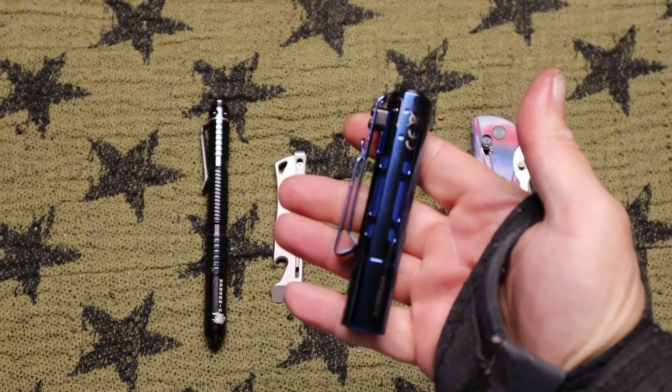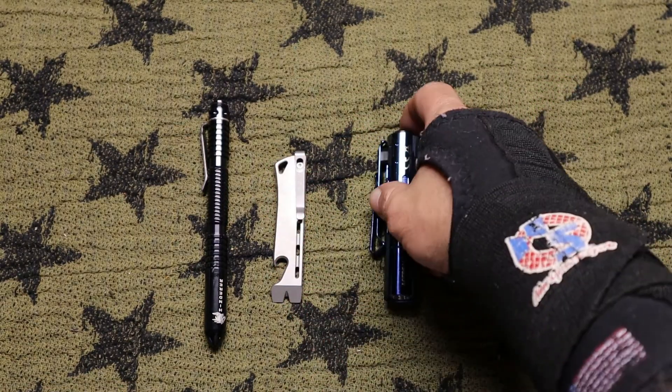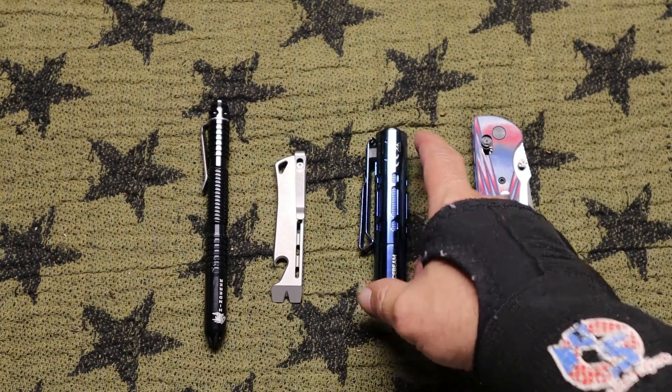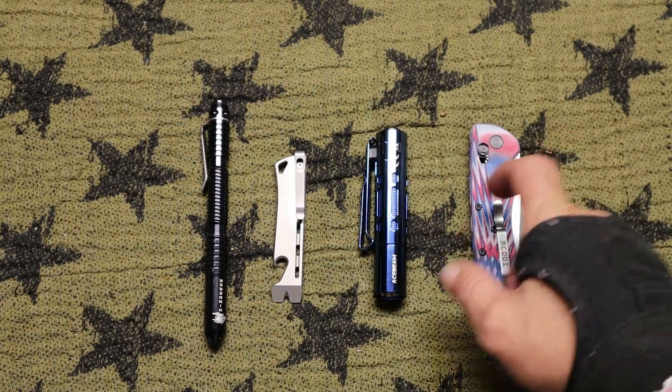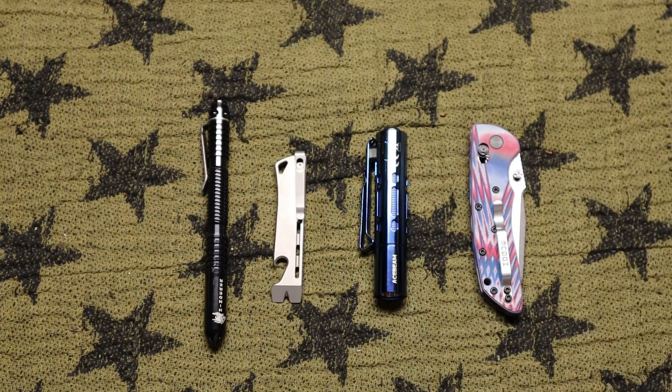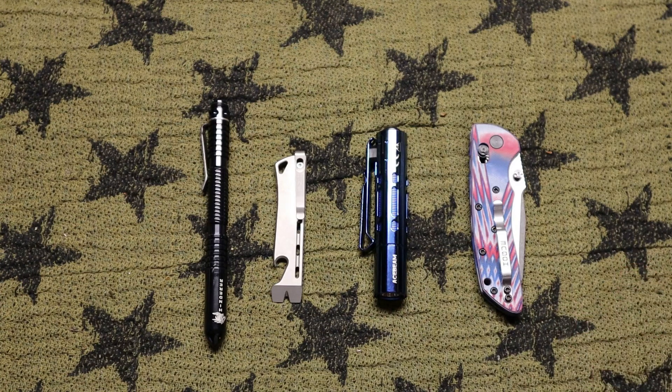I got this at Going Gear. I'm happy with this because it'll pull double duty — you can put it in your pocket, or if you've got to work on something you can clip it onto your hat and work hands-free. That's a pretty neat clip design on that.